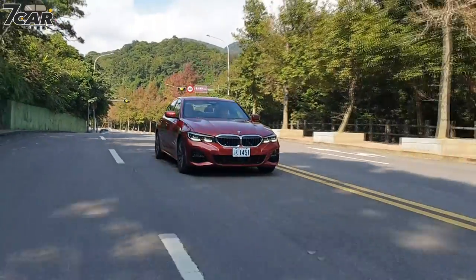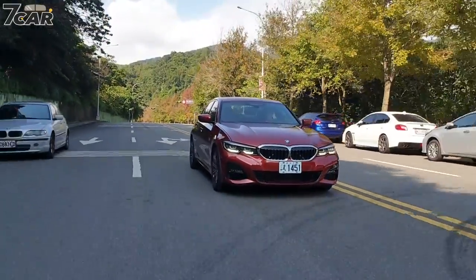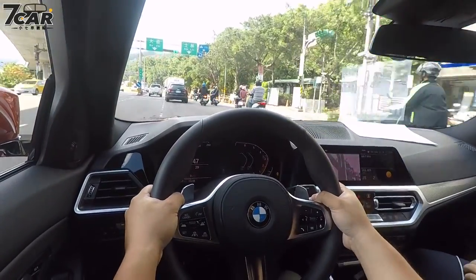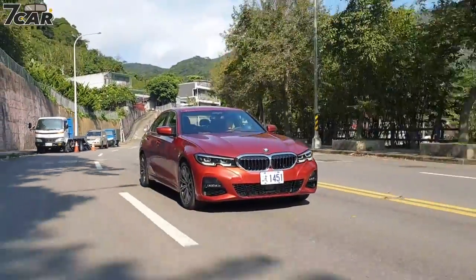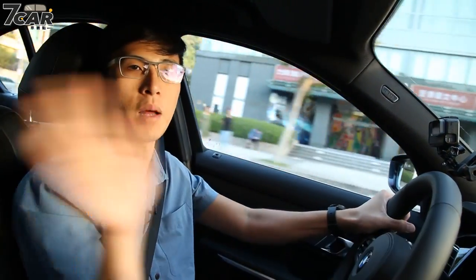Overall, the BMW 320i M Sport is quite suitable for consumer needs. The 184hp output is good, and the car delivers a lot of driving fun. The price is very close to the Mercedes-Benz C200, giving buyers a strong alternative. We hope you enjoyed this review of the 320i M Sport. If you like our video, please subscribe to the channel and click the bell to receive the latest updates. We'll see you in the next video — bye-bye!